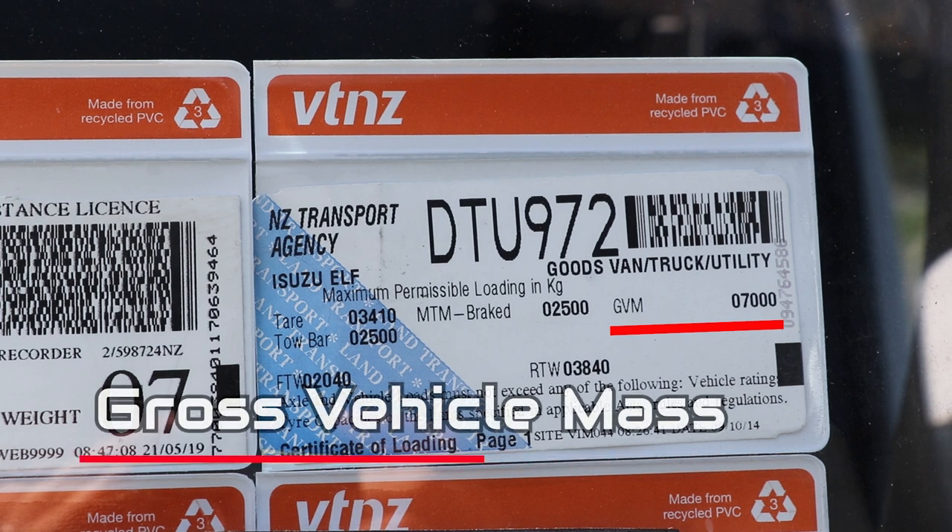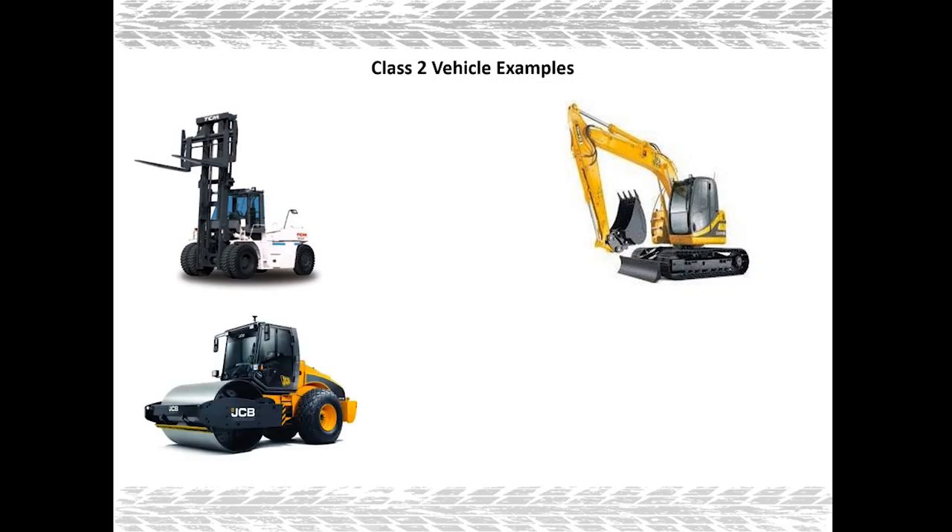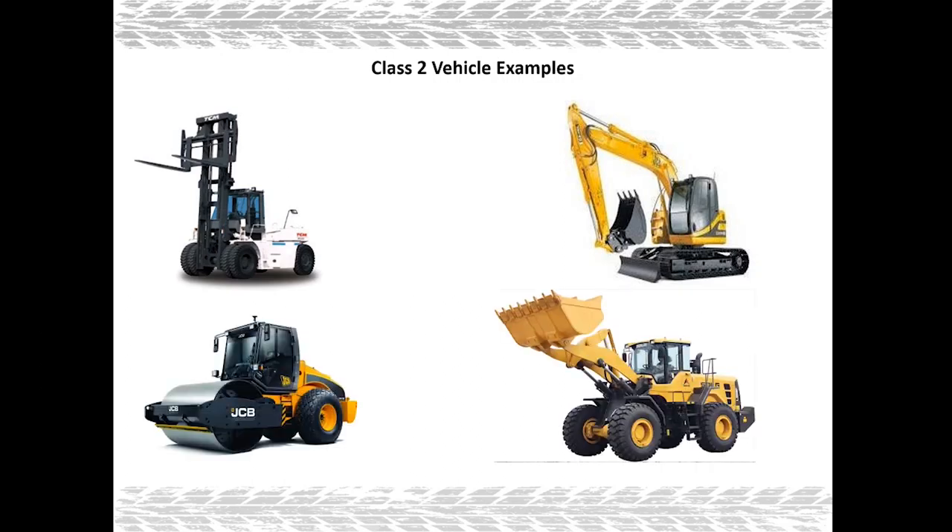If the GVM number on the certificate of loading ranges from 6,000 kg up to 18,000 kg inclusive, this is a class 2 vehicle. A class 2 driver license also allows you to operate bigger machinery such as forklifts, diggers, and rollers of more than 18 ton, as well as bigger loaders or any other farming machinery. These are the main examples of class 2 vehicles.